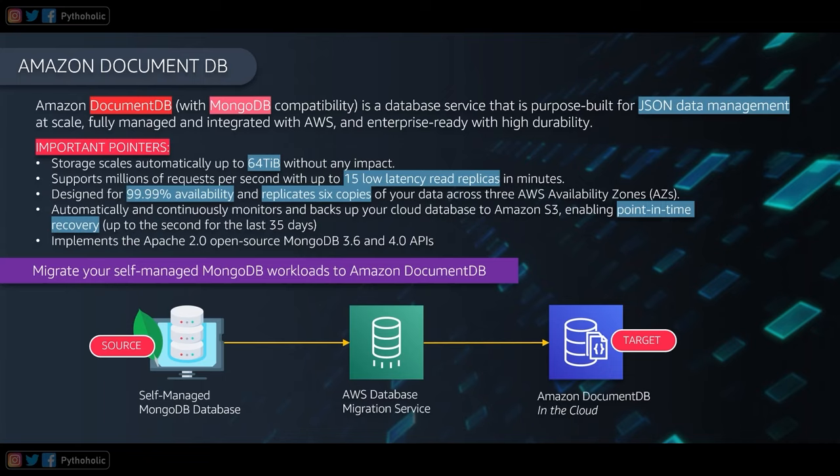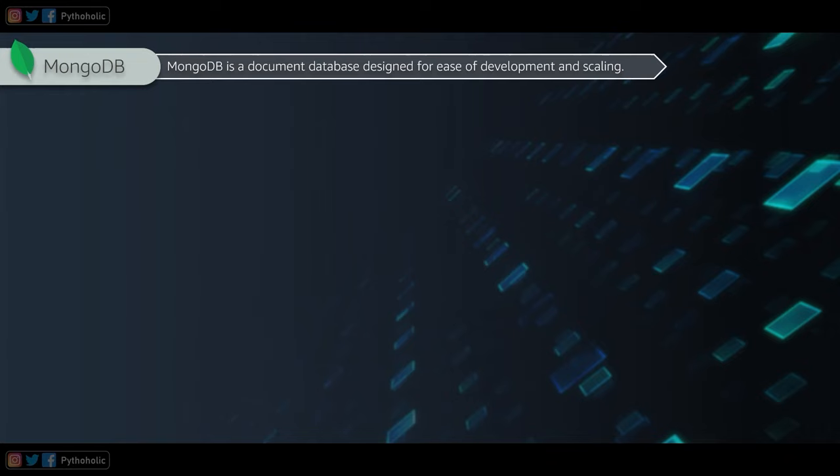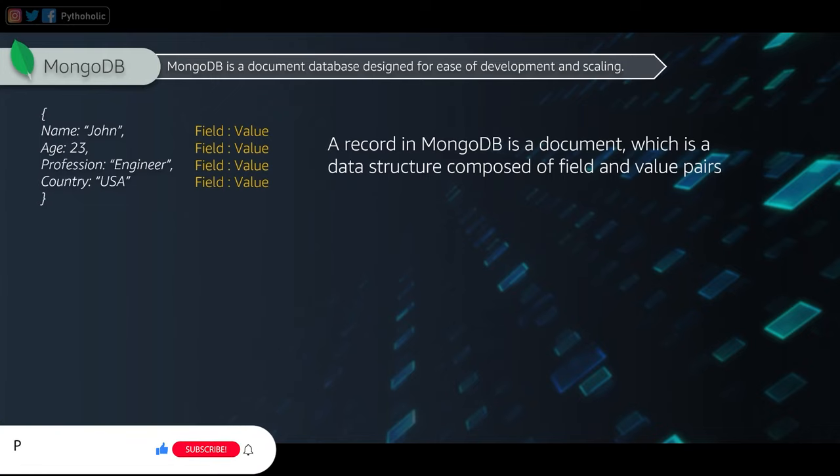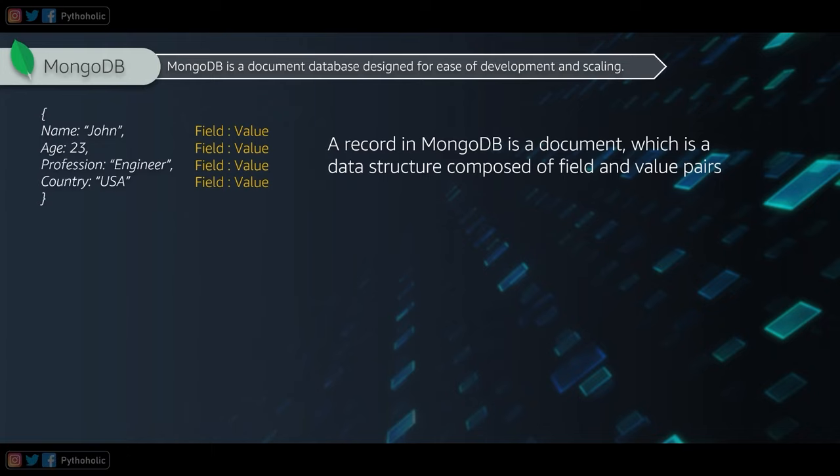In MongoDB, a record is called a document — a data structure composed of field and value pairs, similar to JSON key-value pairs. For example, a document might have name: John, age: 23, profession: engineer. You connect to the database using the Mongo shell with the 'use database' command, and data is stored in collections, which are like tables in a relational database.